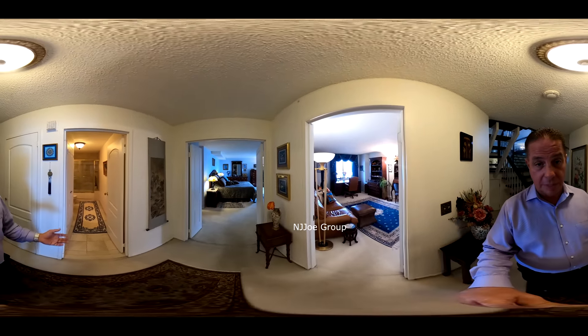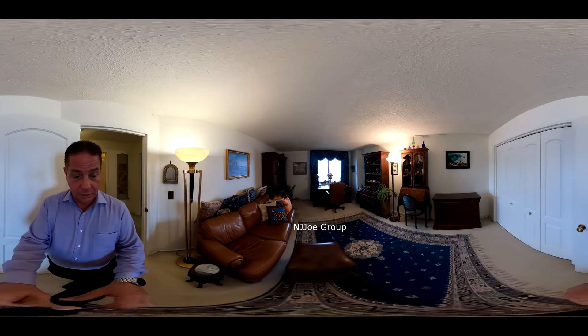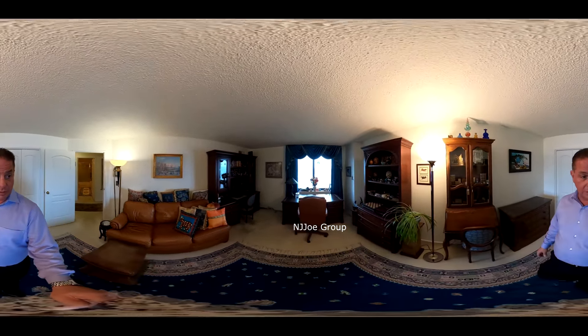We have a master suite as well as a second guest bedroom, which is where we'll start. This guest bedroom is another very good sized room — it's currently being used as an office and sitting room. This bedroom again offers wonderful views outside.